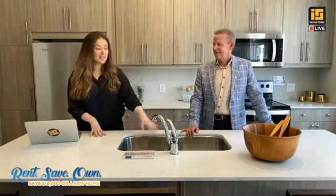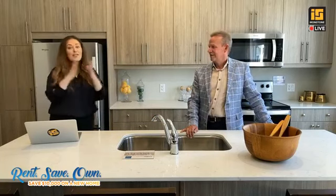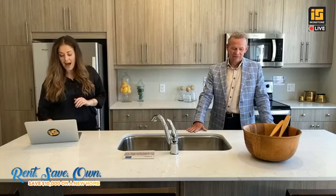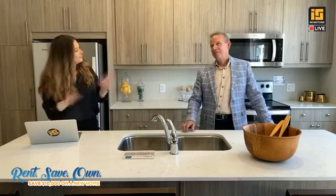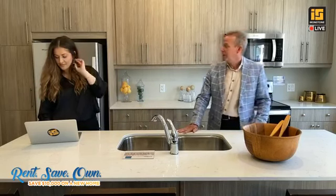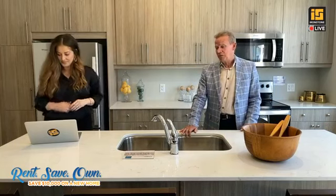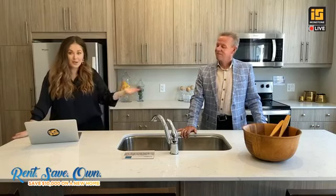All of the upgrades are included in the base price: quartz countertops, upgraded faucets, double stainless steel sinks, stainless steel appliances, and a washer-dryer. How many folks have taken advantage of the Rent Save Own program so far? We've had the program in place since about last October, and so far 15 people have taken advantage of it. All of those folks have actually purchased townhomes so far, which is amazing.